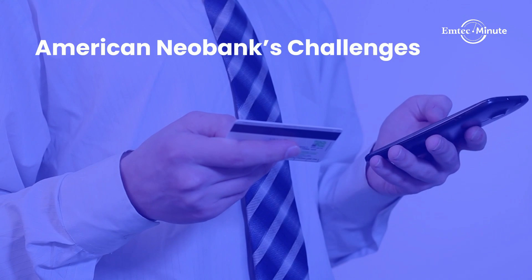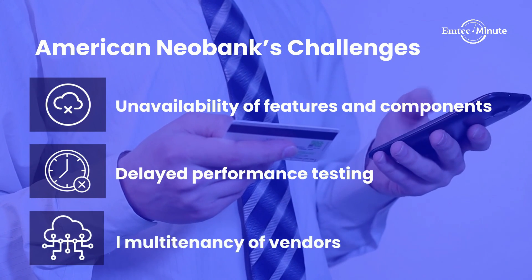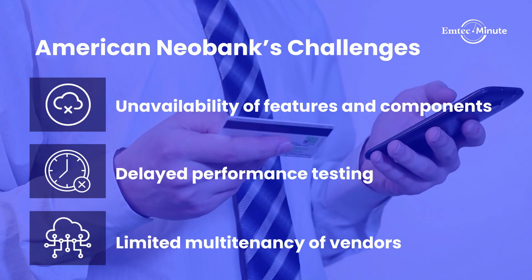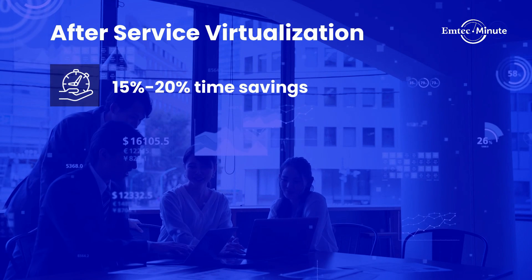An excellent example is that of an American neobank. A delayed product release timeline threatened to impact their competitive position in the market. With service virtualization, they saved time and increased speed.